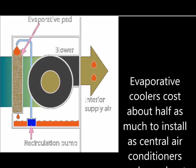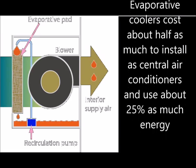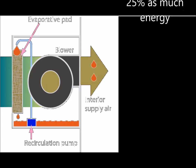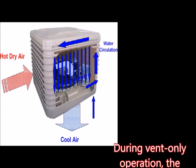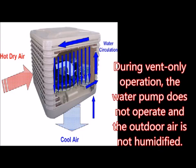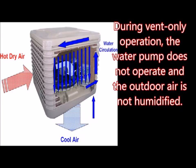Evaporative coolers cost about half as much to install as a central air conditioning system and use only 25 percent as much energy. However, they require more frequent maintenance than refrigerated air conditioners and are suitable only for areas with low humidity. An evaporative cooler should have at least two speeds and a vent-only option. During vent-only operation, the water pump does not operate and the outdoor air is not humidified, allowing the homeowner to use the evaporative cooler as a whole house fan during mild weather.